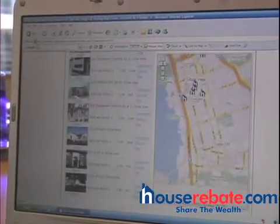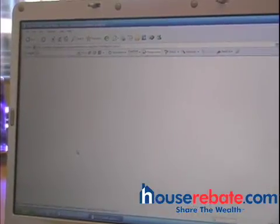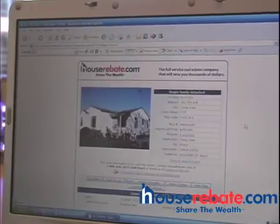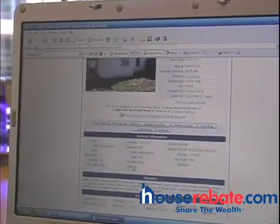We have all the details. You just click on the particular house that you're interested in. This one's for only $209,000, and you can scroll down and see all the details relating to this property.